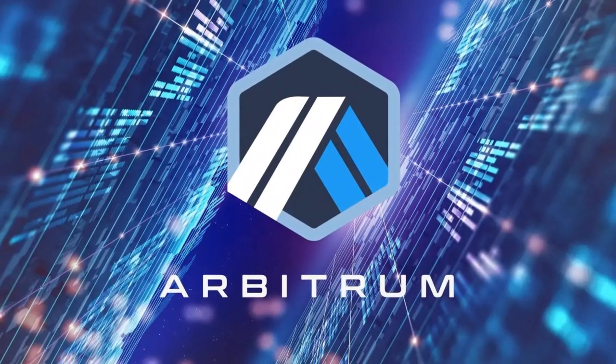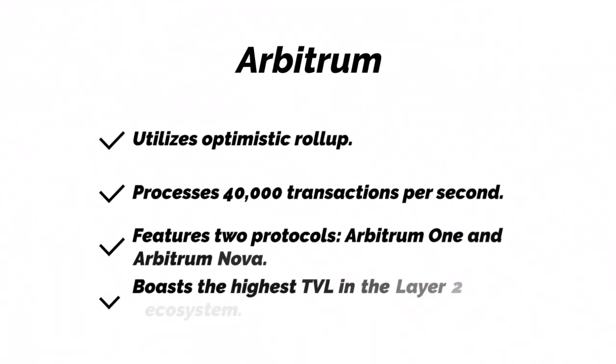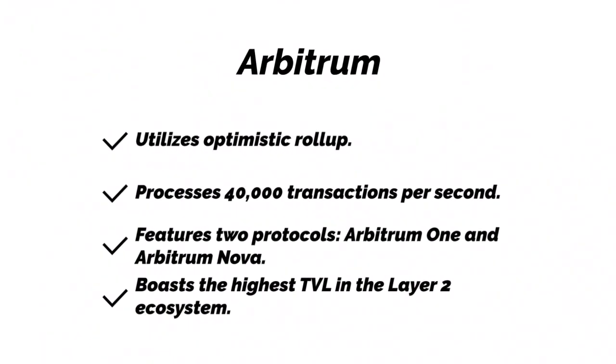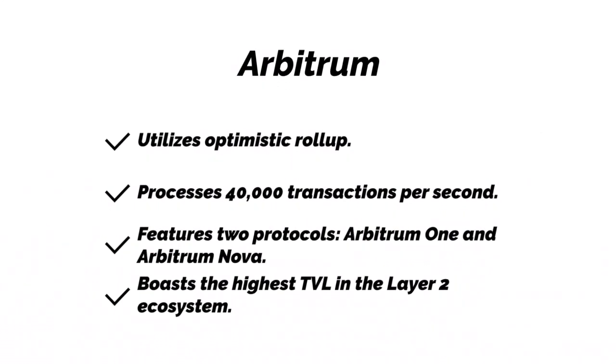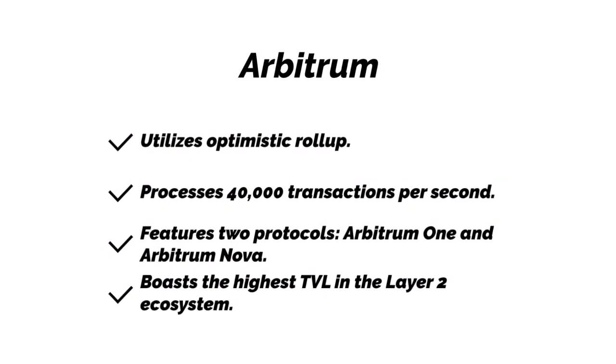Arbitrum. Arbitrum utilizes optimistic rollup technology and processes 40,000 transactions per second. It features two protocols: Arbitrum One and Arbitrum Nova, and boasts the highest TVL in the Layer 2 ecosystem.